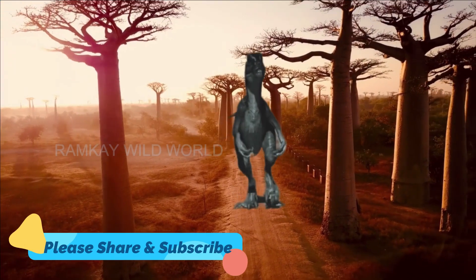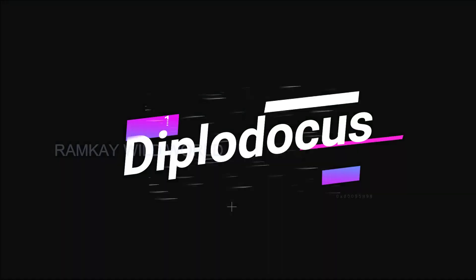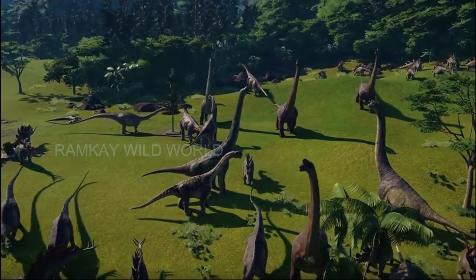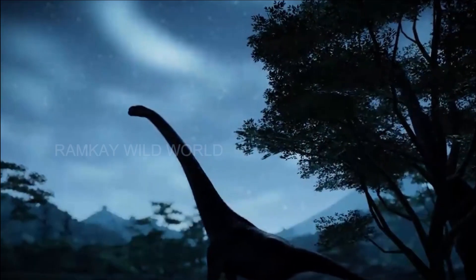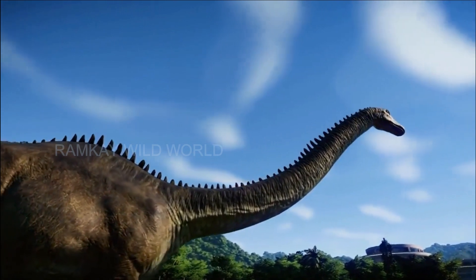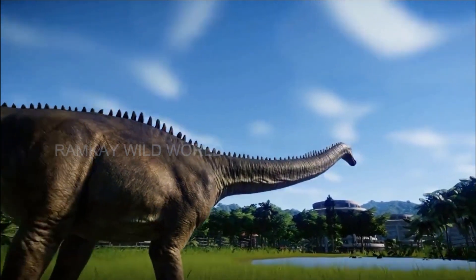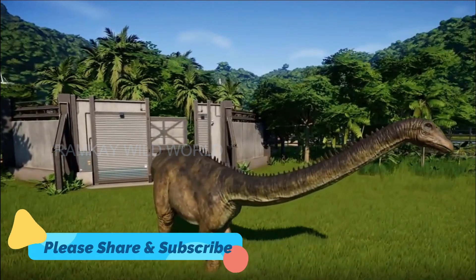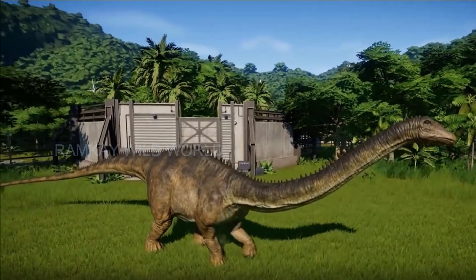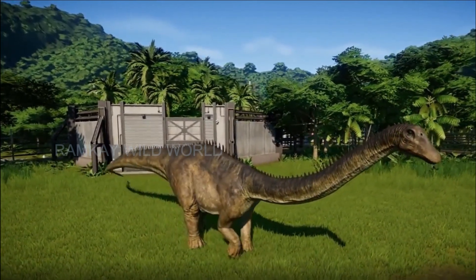Here now are the top 10 most famous herbivorous dinosaurs. Number 1: the Diplodocus, the dinosaur with a very long neck. Diplodocus is certainly one of the best known herbivorous dinosaurs. Having a long neck and moving on four legs, this plant-eating dinosaur is a member of the sauropod family. With an impressive height of 13 meters (42 feet) and a length of 35 meters (115 feet), this dinosaur lived in western North America and is known to be one of the largest animals that ever existed. This long-neck dinosaur from the late Jurassic period is also very represented in the movies for its friendly aspect.